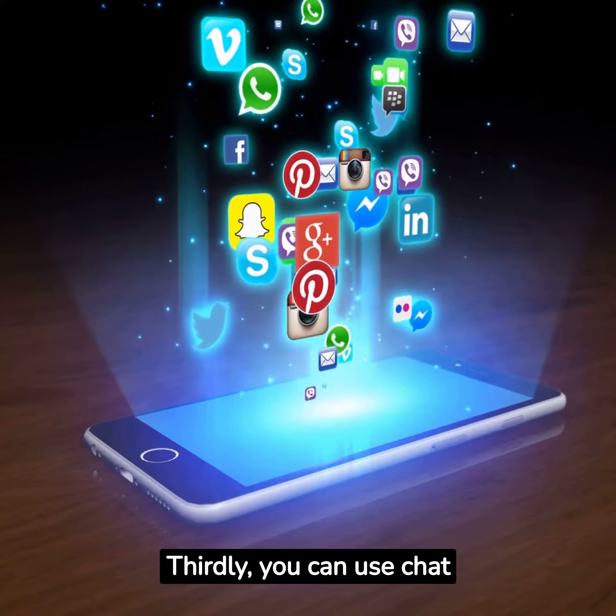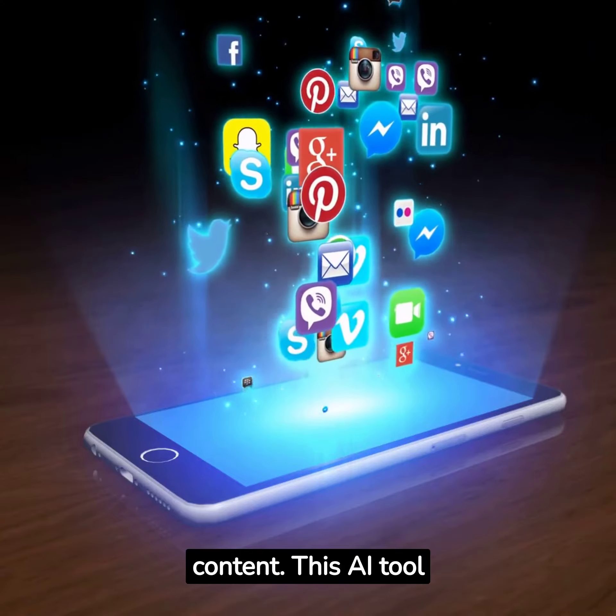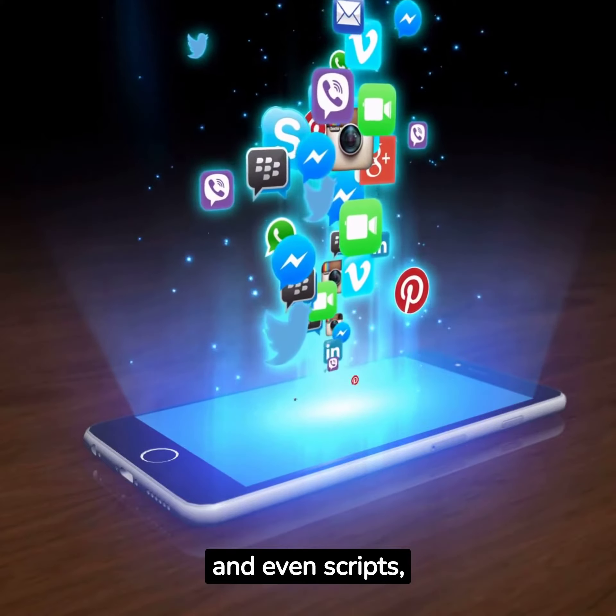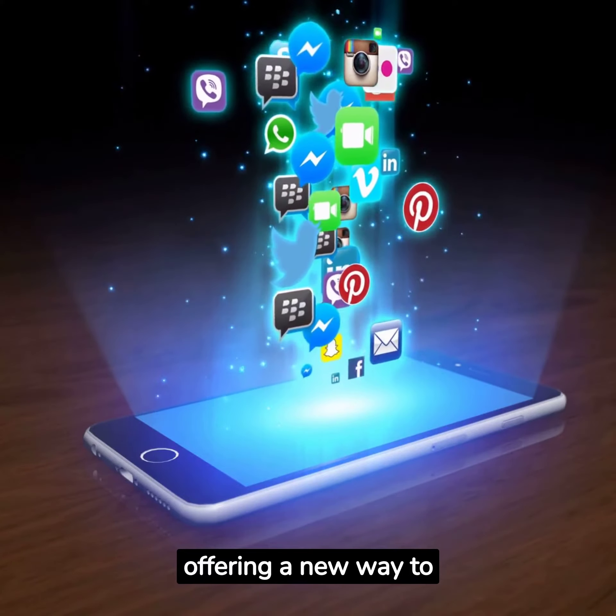Thirdly, you can use ChatGPT to create content. This AI tool can generate blog posts, social media posts, and even scripts, offering a new way to freelance.